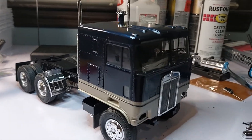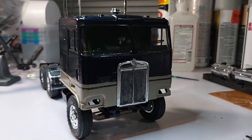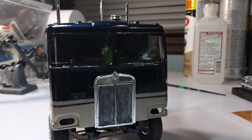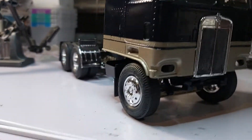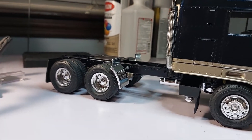We just got the cab sitting there for right now. Got black wash done on the grill — still gotta do the red around the KW emblem. It's starting to look like a truck.